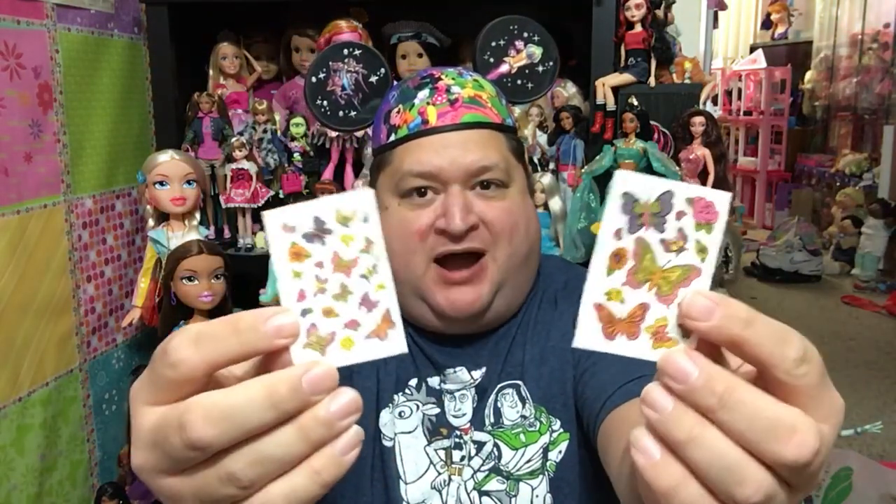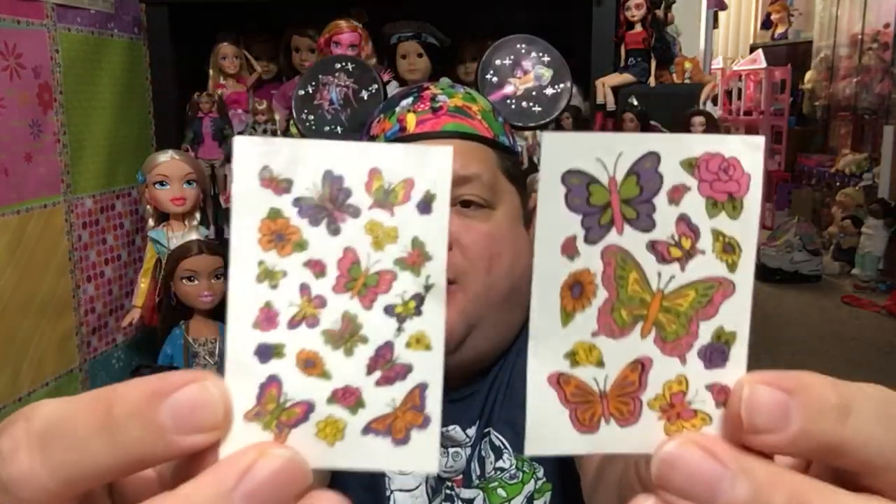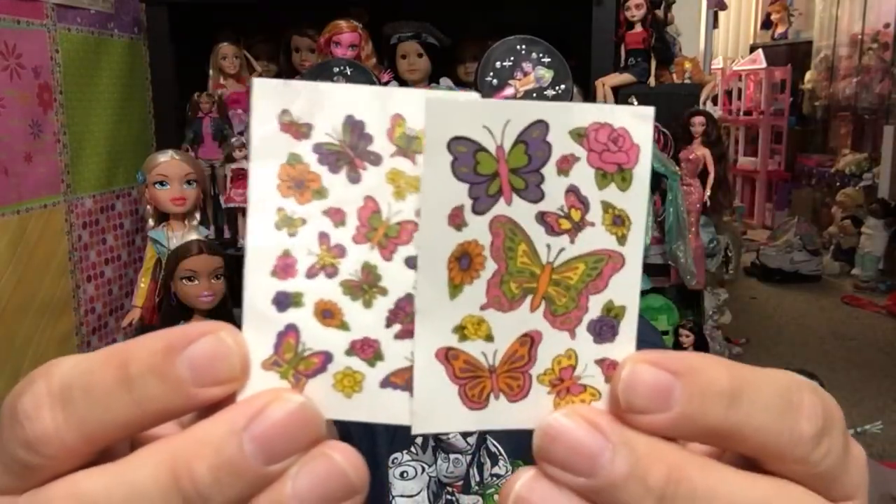I'm going to pull her out of this box and show you guys the fabulousness of Butterfly Art Barbie. Here's Butterfly Art Barbie out of her box looking super gorgeous. I love this Barbie doll. She is so adorable and beautiful. Before I get to her, I'm going to share what she came with. Here are her two sheets of the infamous body decorations — they are butterflies and flowers, which I love. Butterfly is my favorite insect, and they're gorgeous. How could you not want to put these all over yourselves? They're super adorable.